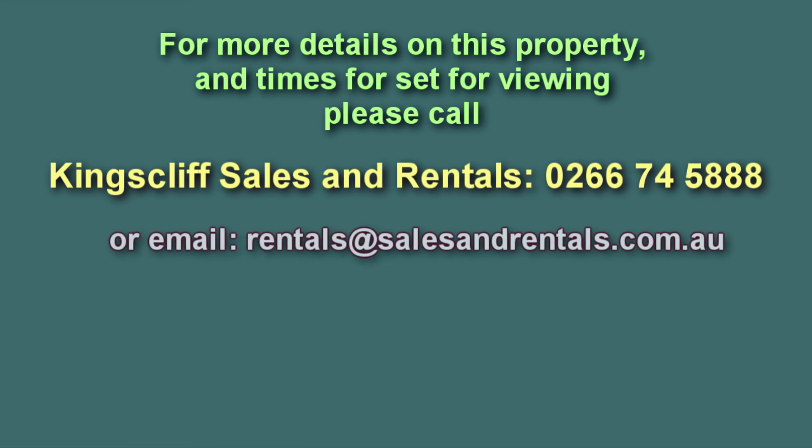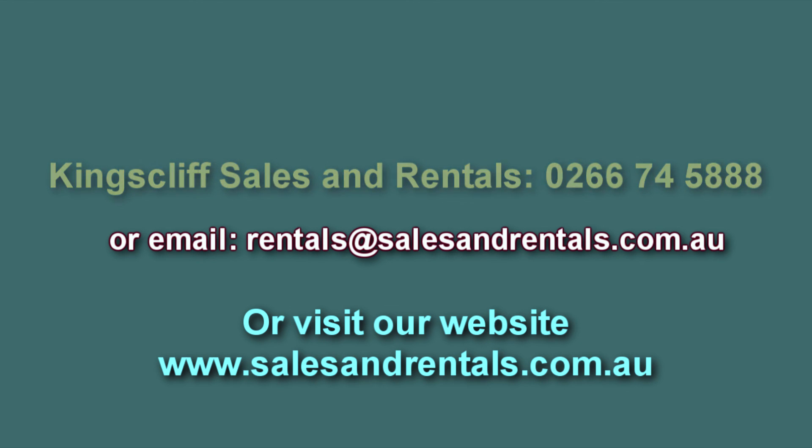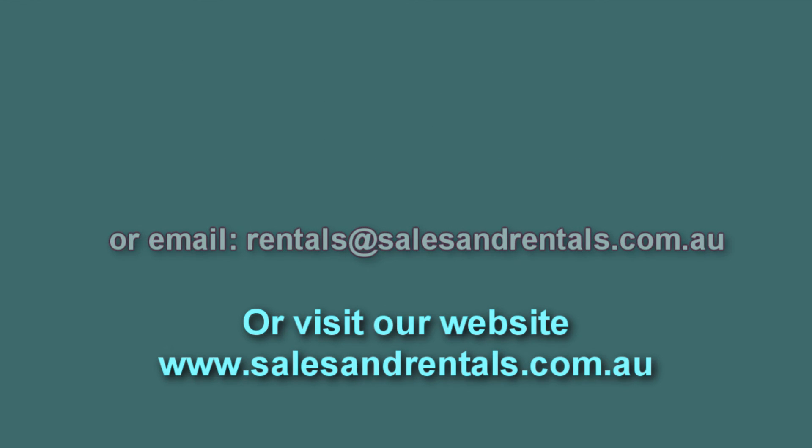If you'd like to view this property, please call Kingsleaf Sales and Rentals for viewing times on 02 6674 5888, email them at rentals@salesandrentals.com.au, or visit our website for more information and photos at salesandrentals.com.au.